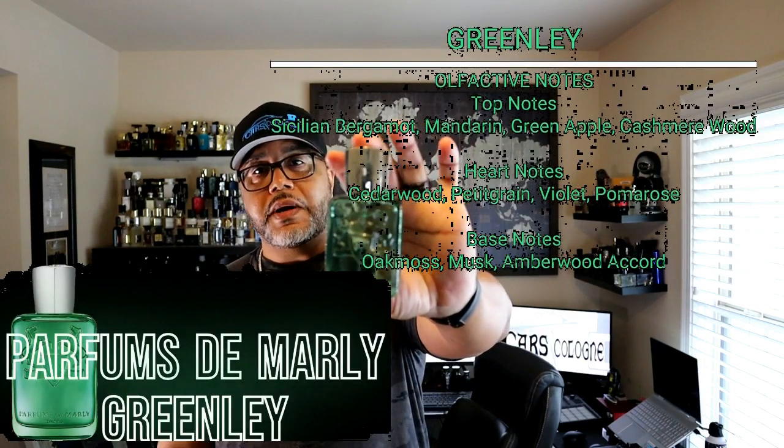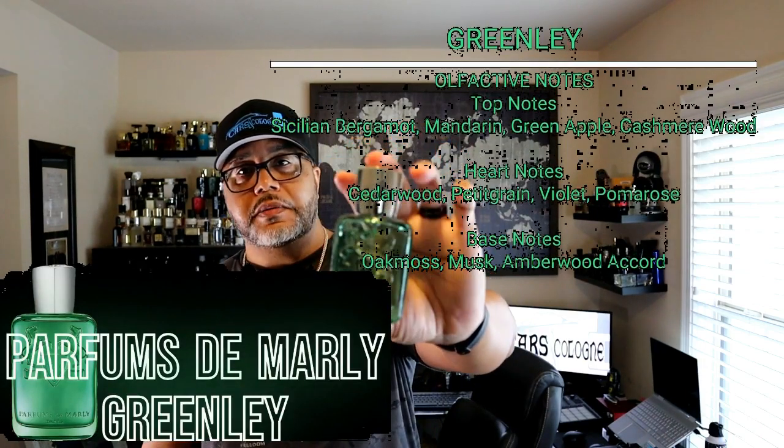Peachy. First up, we have Greenlee. I remember I went to Lenox Mall down here in the Atlanta area. I had watched reviews of it, I had heard about it, and I really wanted to get my nose on it because I like the scent of green apple.